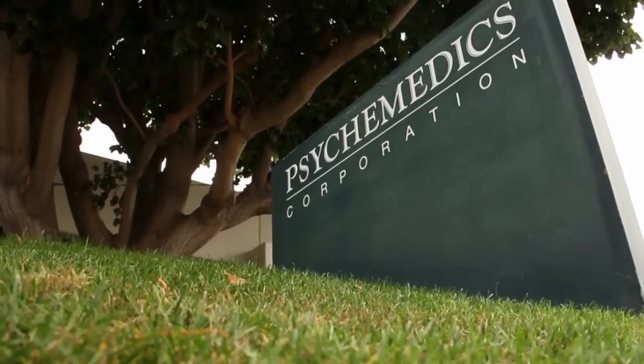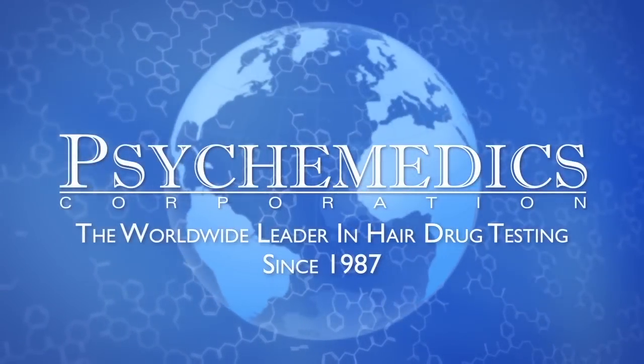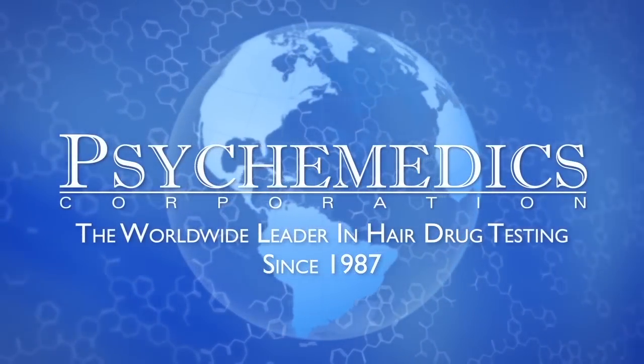With a remarkable record of innovation and reliability since 1987, Psychomedics is proud to be the largest, most trusted hair drug testing company in the world.